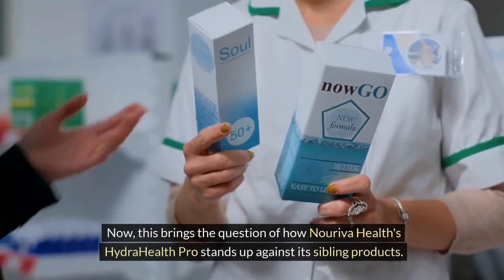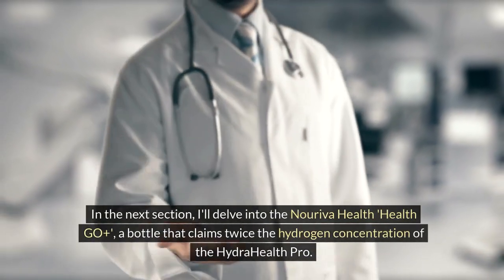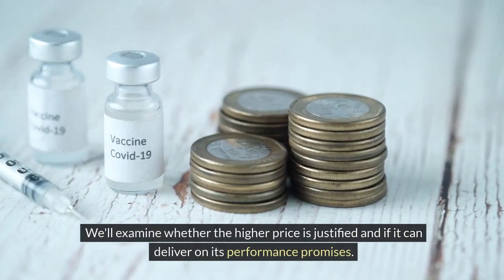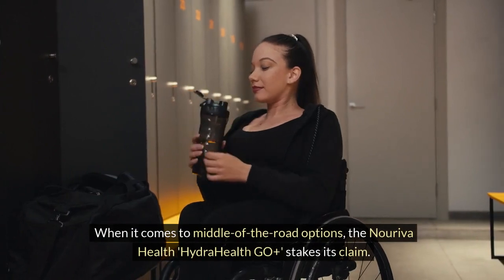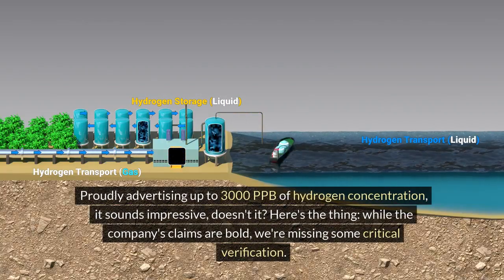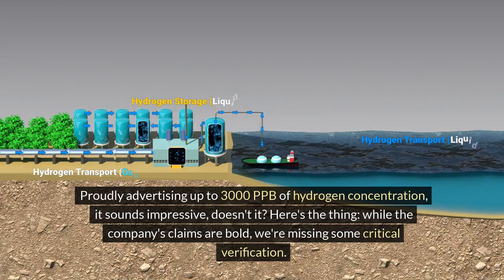This brings the question of how Noriva Health's Hydra Health Pro stands up against its sibling products. In the next section, I'll delve into the Noriva Health Hydra Health Geo Plus, a bottle that claims twice the hydrogen concentration of the Hydra Health Pro. When it comes to middle-of-the-road options, the Hydra Health Geo Plus stakes its claim, proudly advertising up to 3,000 ppb of hydrogen concentration. While the company's claims are bold, we're missing some critical verification.